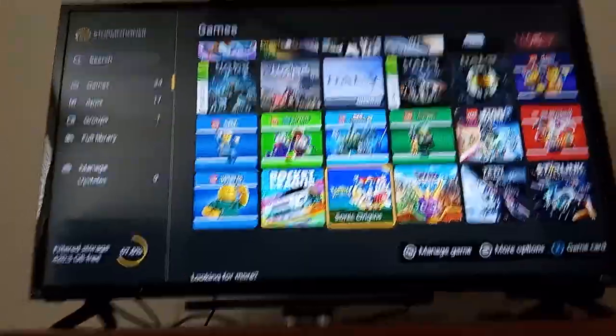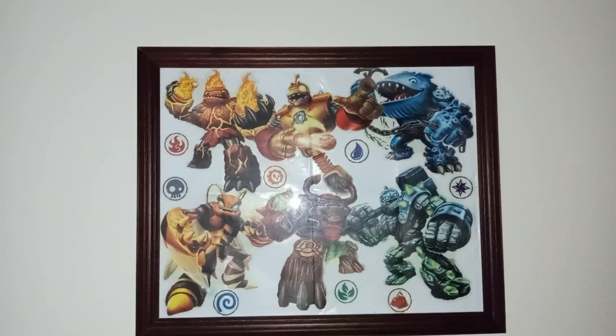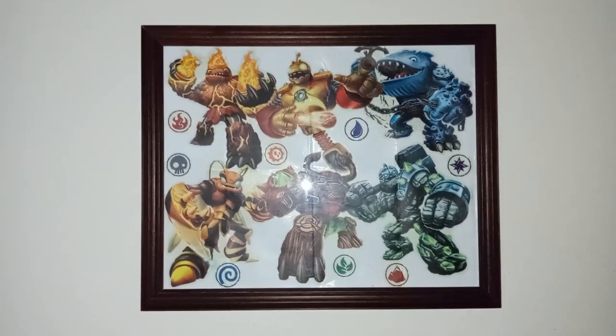So that is pretty much my game collection. Then right here I took my Skylanders stickers and put them in this frame. There's a Superman clock, there's some more Skylanders up there, and some more up there. I don't have them spread around the room like I did previously, but I like how this looks.